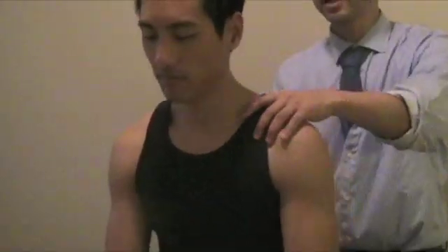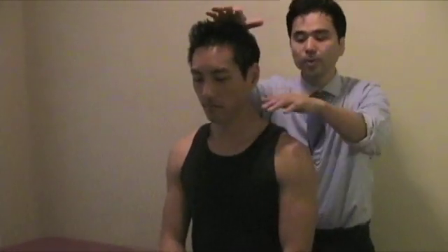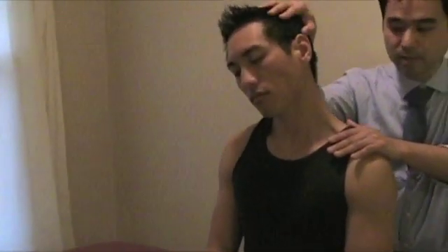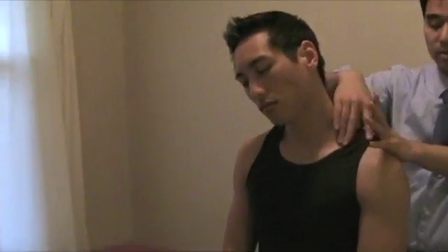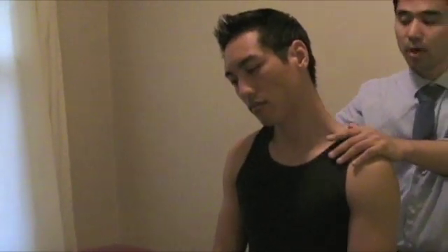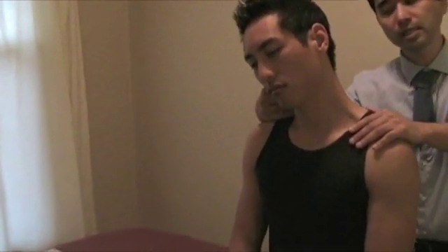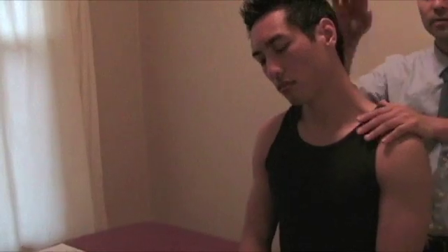The shoulder depression test: if you suspect cervical region issues, hold the head, lateral flex a little, and hold the shoulder down to stretch some of the cervical nerve roots. That small stretch can cause radicular pain patterns. By laterally flexing and pushing down, you could be causing foraminal compression on that side and producing pain. If you do shoulder depression on the left side and there's pain, that probably indicates nerve root irritation.